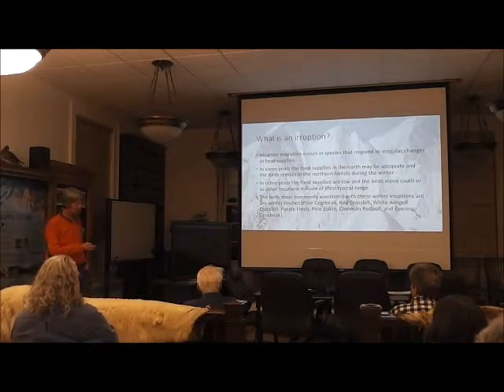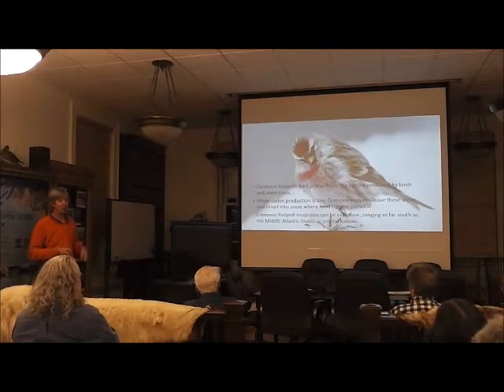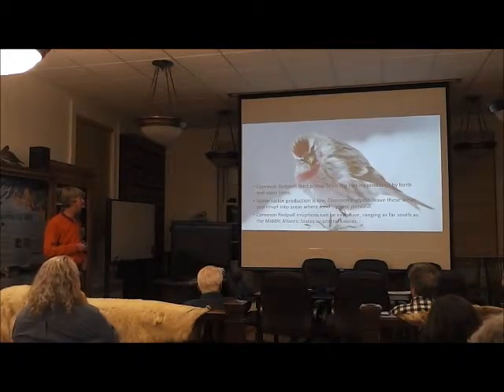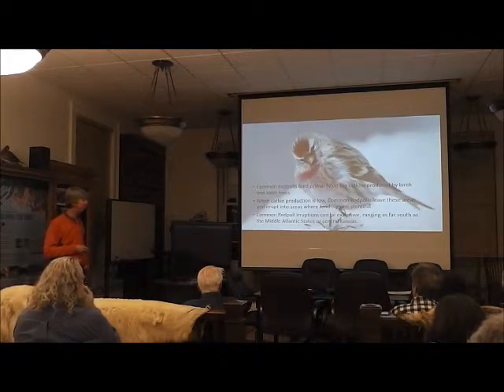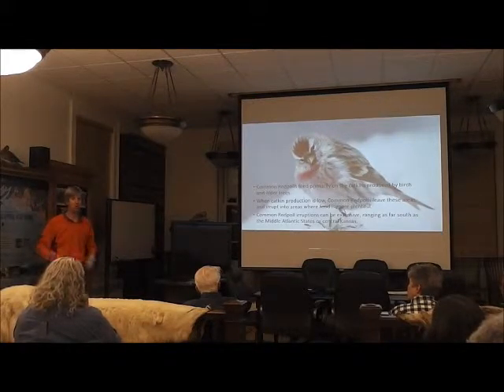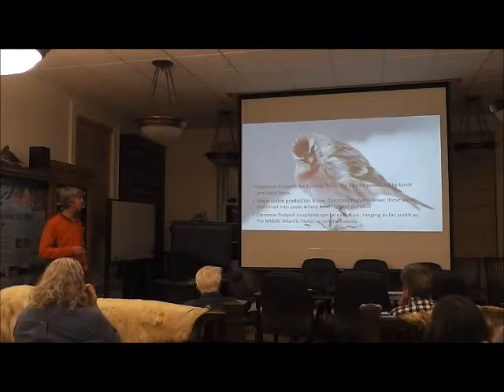Common redpoles, which are the main ones we were seeing especially at first, feed on the catkins of birch and alder. When their production is low, these birds erupt to areas where there is more food — like people's bird feeders. These eruptions can be extensive. This year I was reading reports of them throughout the Pacific Northwest, across the country in the northern tier, and even further south. It was a widespread eruption.